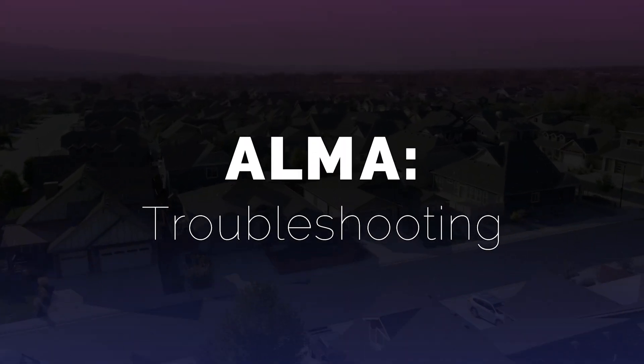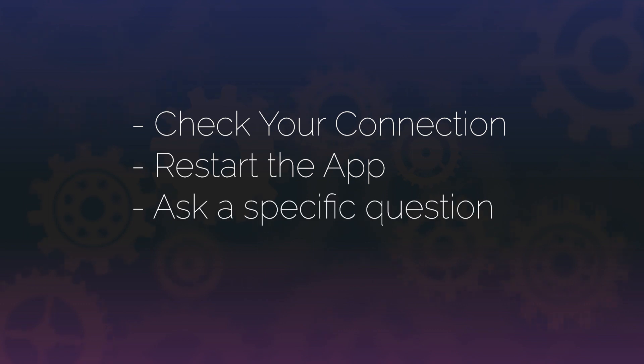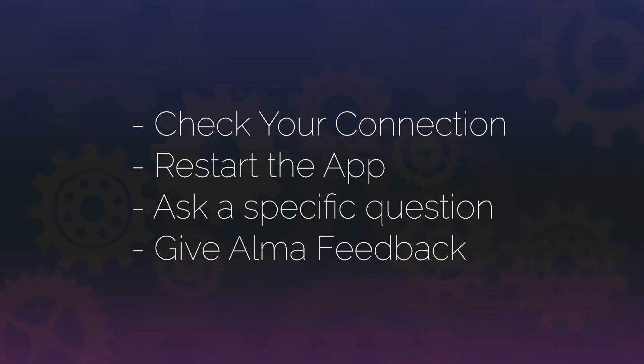One last thing to cover is troubleshooting Alma. While Alma is designed to provide accurate and helpful insights, occasionally you may encounter issues or have questions about how to use the platform. Here are some common troubleshooting tips: check your internet connection, restart the app, ask a specific question, and provide feedback.